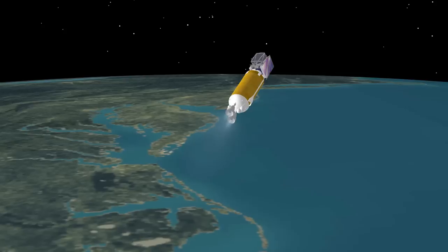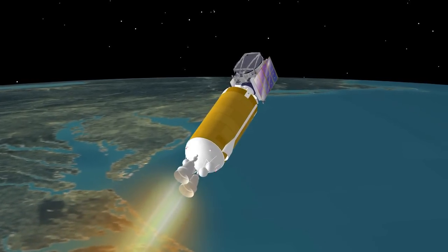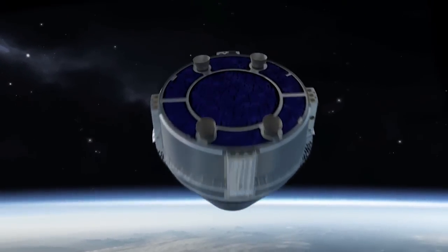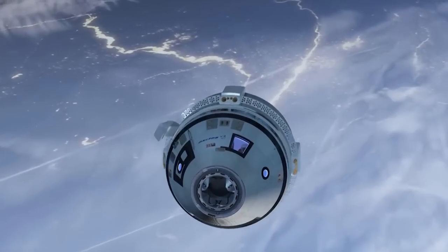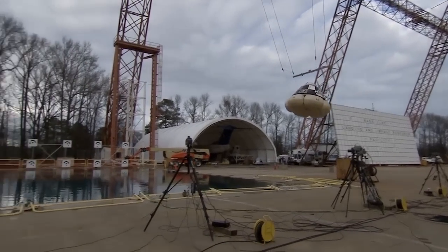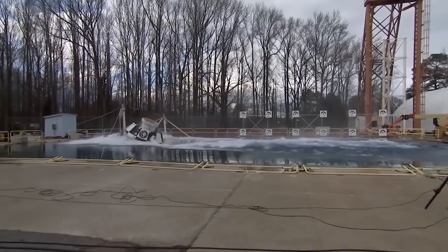Centaur is the upper stage that we use on our Atlas V launch vehicle. Certain missions require dual-engine Centaurs because we need the extra performance to get certain payloads into orbit. In the case of Commercial Crew, our top priority is crew safety. We design a mission with a depressed trajectory that allows the crew the maximum opportunity to abort the mission and return to Earth in the most safe manner if necessary.